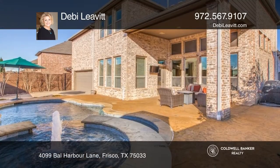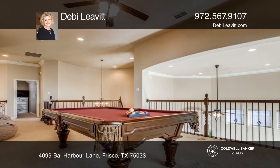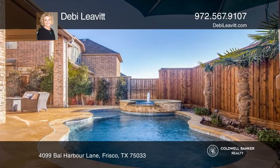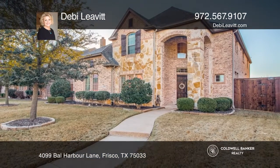An impressive stone fireplace and large windows overlook the backyard oasis with a dazzling pool and spa. Enjoy the wonderful community amenities of Shattuck Creek Estates. Find out more details with Debbie Levitt.